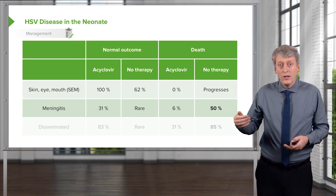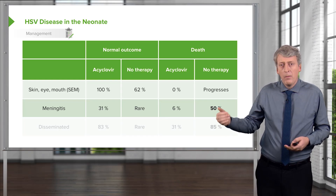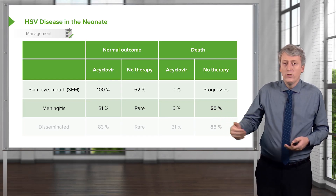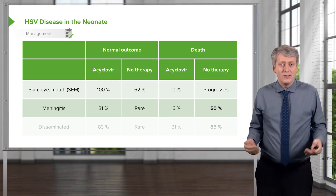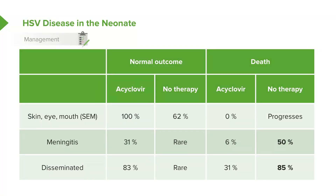Among patients who get acyclovir, death is only 6%, but among patients who get no therapy, half will die. So we have to pick this illness up, and there's a fear that we may miss it in these febrile infants. In disseminated disease, 83% will end up normal with acyclovir, and with no therapy, it would be very rare for them to end up normal — a significant portion of those patients die.